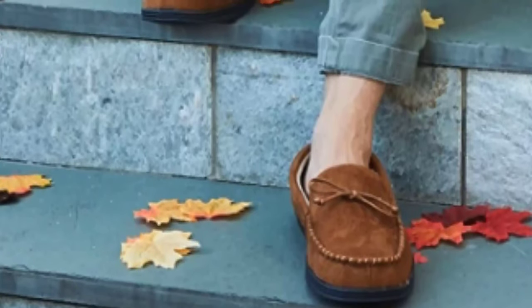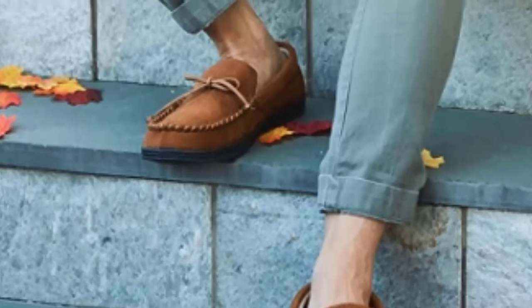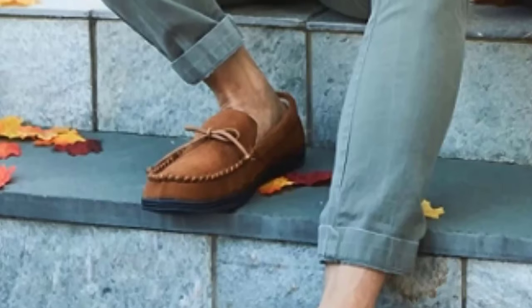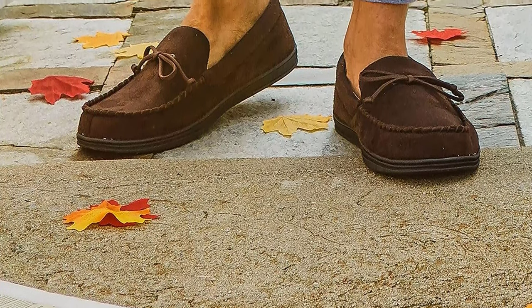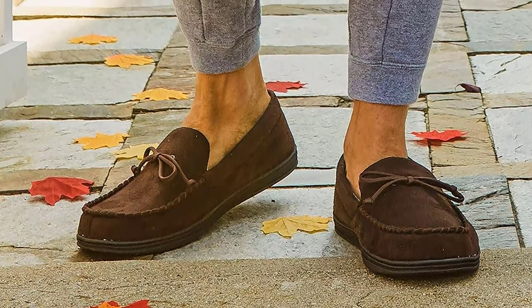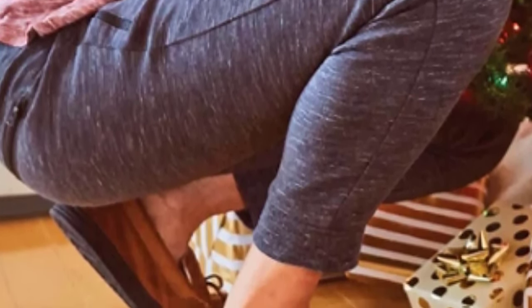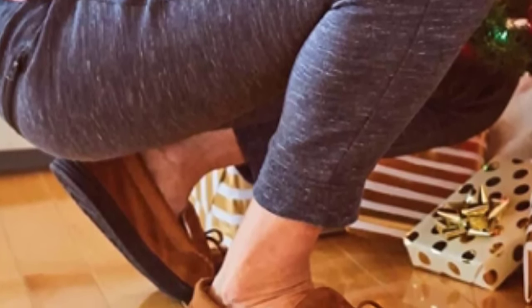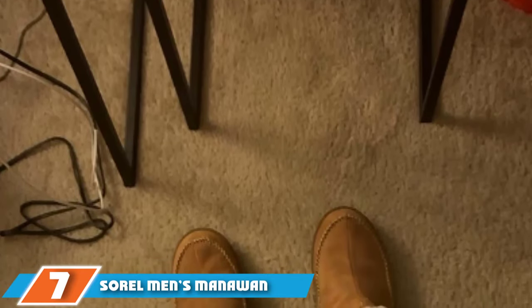Rather than relying on standard memory foam, Isotoner takes it to the next level by also including a gel insert, which helps the sole retain its shape much better compared to foam-only slippers and should wear better over time. The rubber sole means you won't leave marks on your hardwood floor and allows you to check the mail or take the dog for a walk outside. Unlike cheap slippers made from stuffy materials, these should be good at wicking a moderate amount of moisture away from your feet, though if your feet sweat excessively the closed toe may become too warm.